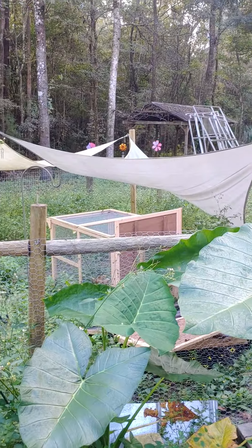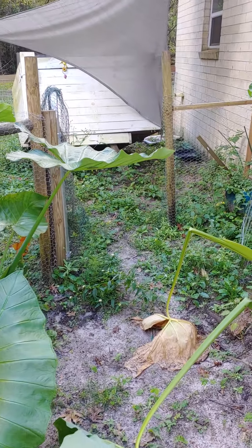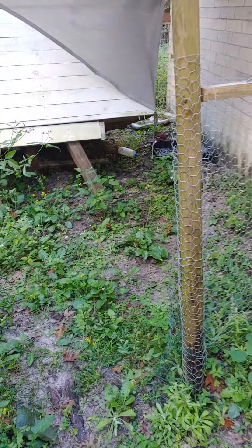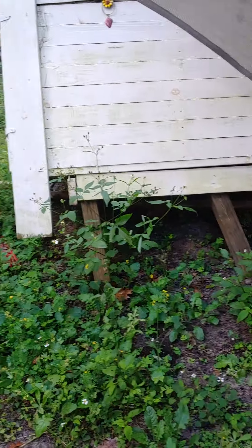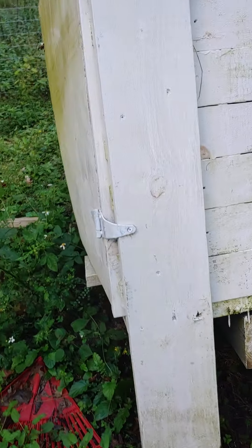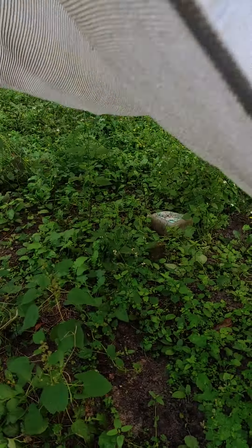This area here was where I had the animals. That really nice chicken coop that my son made took a huge hit — water was really powerful in this area and turned it over. I won't be doing any more animals here. I'm going to try and take the sunshades down because they were new, clean them off, air them out to dry, and then use them somewhere else.